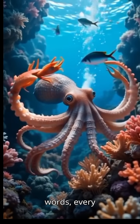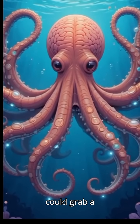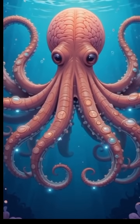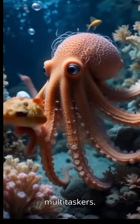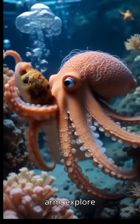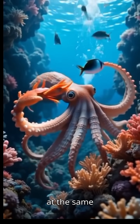In other words, every arm can actually think for itself. Imagine if your hands could grab a snack without asking your brain first. Weird, but kind of genius. Thanks to this setup, octopuses are incredible multitaskers. They can hunt prey with one arm, explore their environment with another, and even defend themselves, all at the same time.